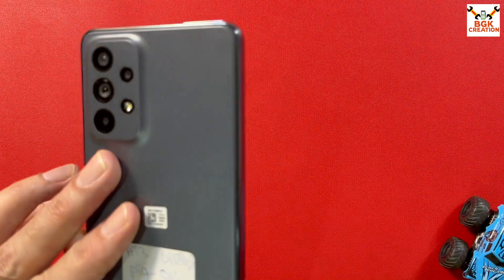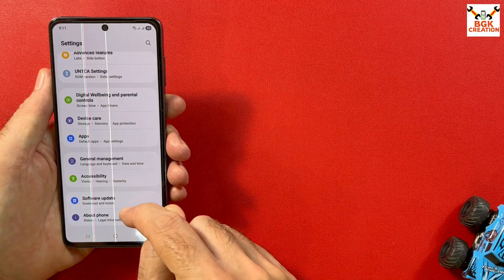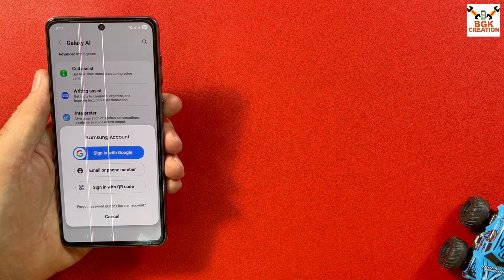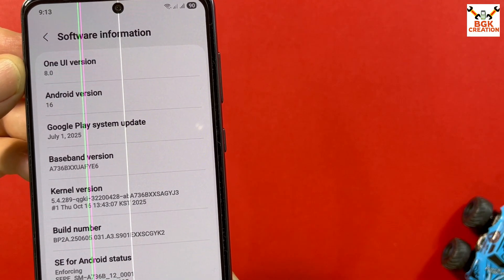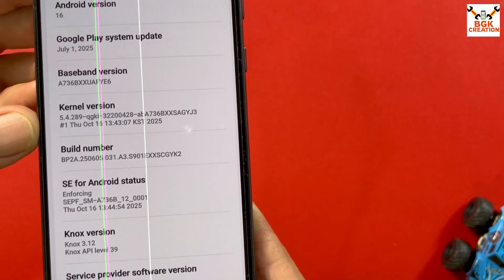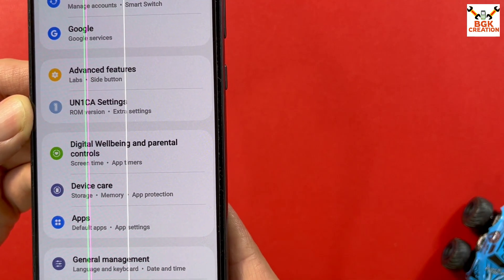Good morning, good afternoon, and good evening everyone. I got the Galaxy A73 5G and the One UI 8 custom ported ROM has finally been released. This is the official ported custom ROM for the Galaxy A73 which includes Galaxy AI. We need to log in to a Samsung account to use the Galaxy AI features. The Galaxy A73 5G model number is A736B/DS dual SIM.